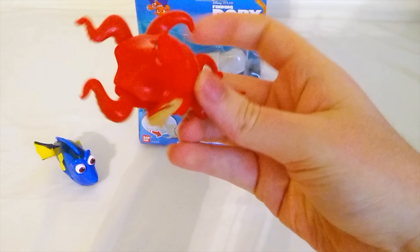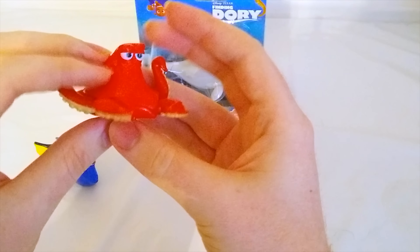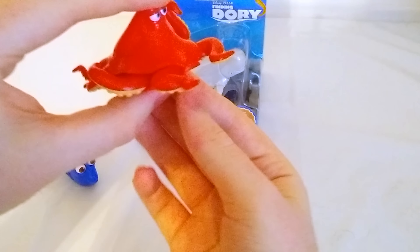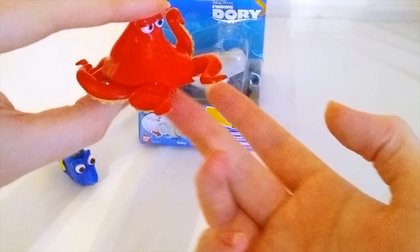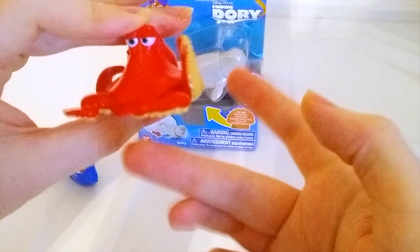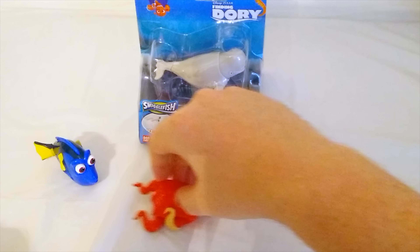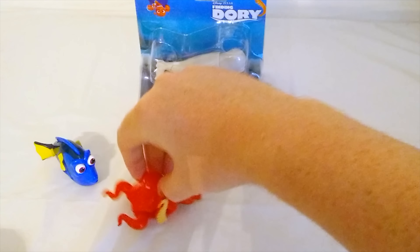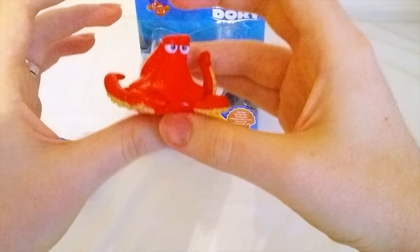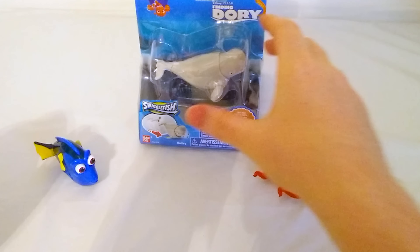Hank is out. Look at him — he's got so many tentacles. And he's also a squiggle fish, so when we roll him, he moves his tentacles. Let's roll him back and forth. That's really fun. So now we've got Hank and Dory. Let's see who else we have.